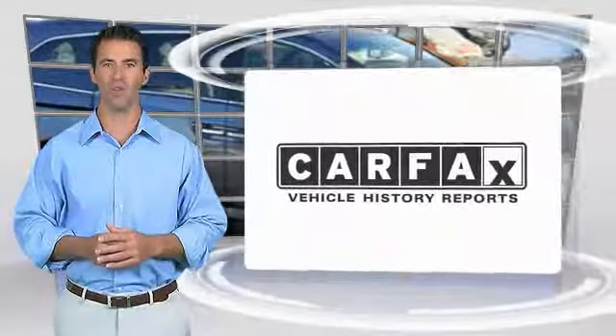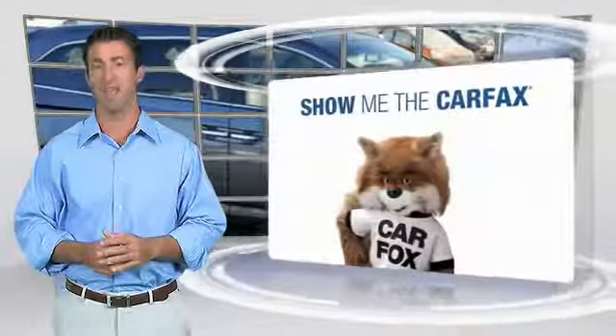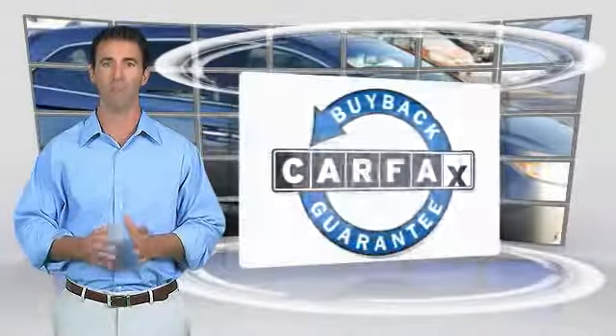Here's another high quality vehicle with a CARFAX vehicle history report. Be sure to find a complimentary copy of this report online or contact the dealership. This vehicle qualifies for the CARFAX Buyback Guarantee.